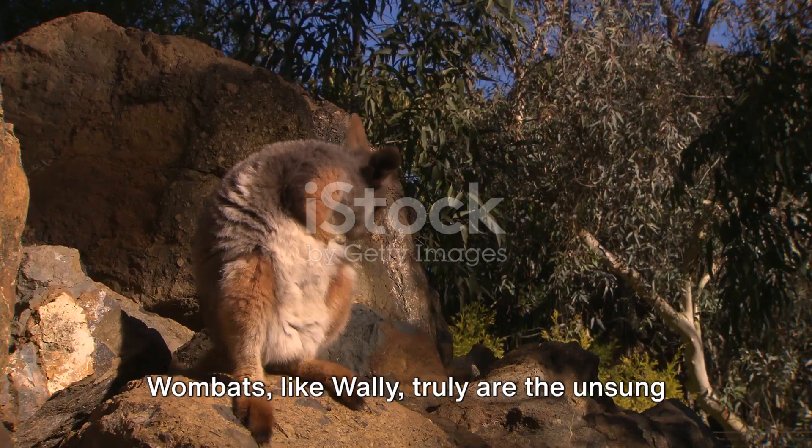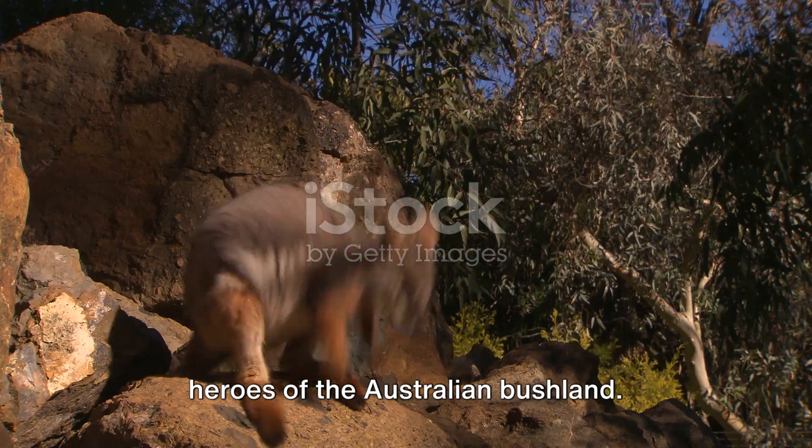Wombats, like Wally, truly are the unsung heroes of the Australian bushland.